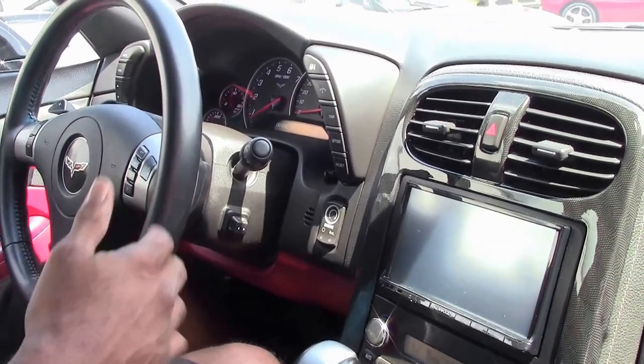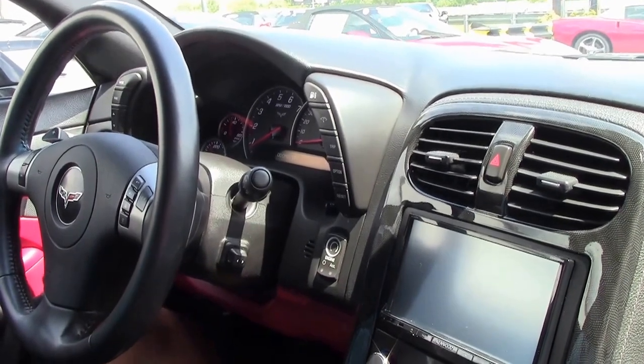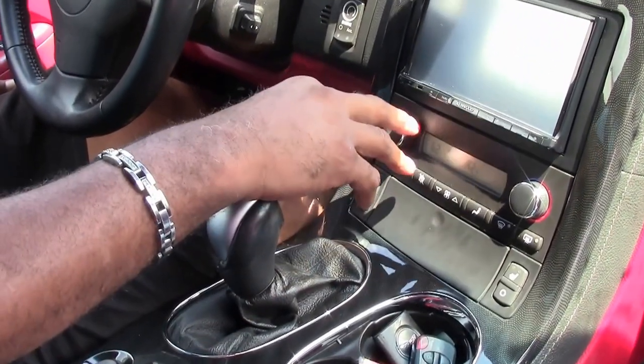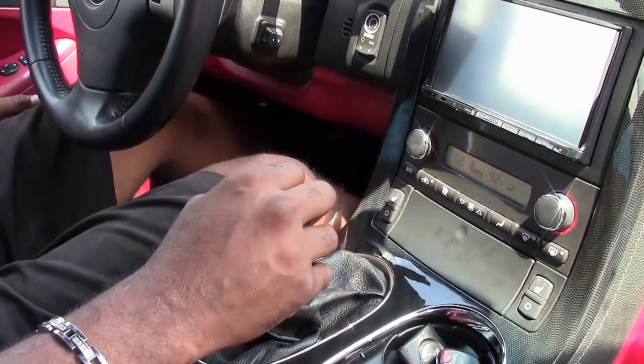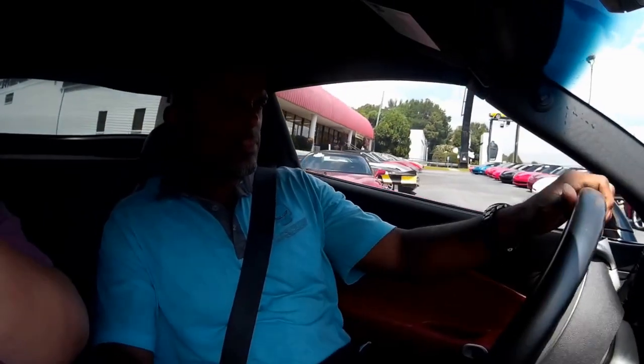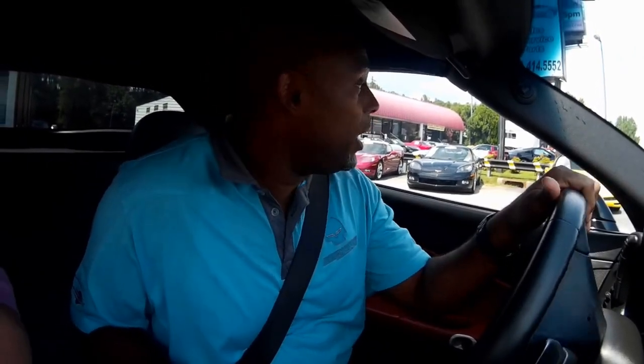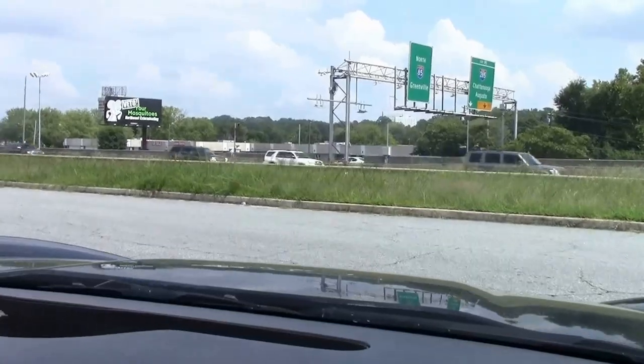But the important part of this car, guys, is that it's so fun to drive. So we're going to take off and I'm going to be really quiet so you guys can do more listening to the car than me. So here we go.